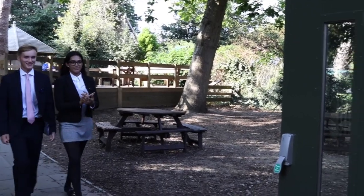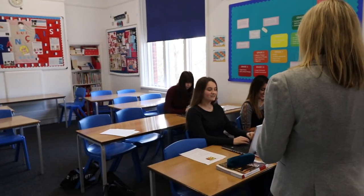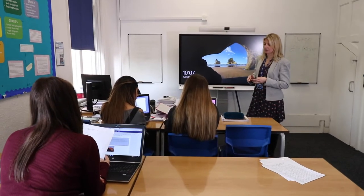Here at Babington House we also offer additional subjects such as Government and Politics, History, Classical Civilisation, Business and Economics. We also offer Geography and Modern Languages at A-level.